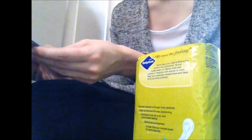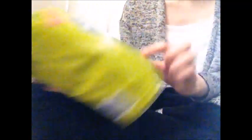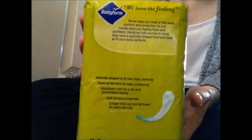I'll start with the Bodyform stuff because I got two things. The first is the Bodyform 16 super long maxi. I've never used a maxi or these Bodyform products before, so I wanted to try them. They were £1.69 - you get 16. The front says 'new improved protection,' they are individually wrapped, and they have no wings.